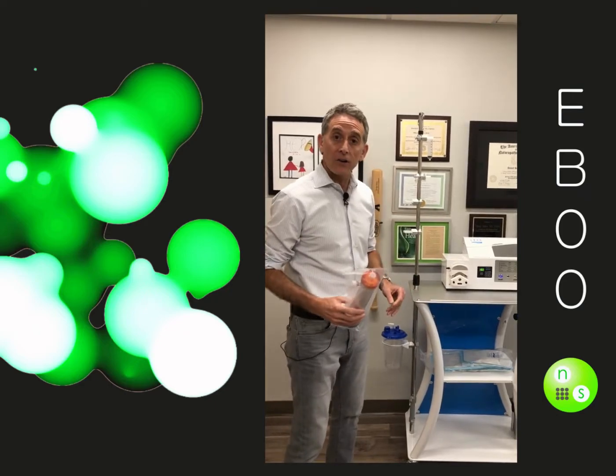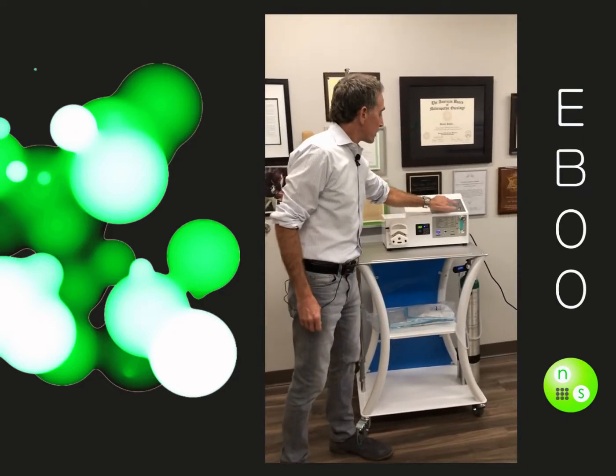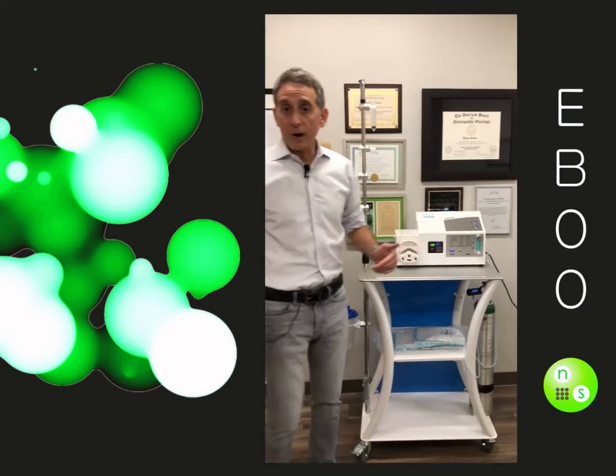We're giving you about 150,000 micrograms of ozone, which is a huge amount — highly efficient. And then this beautiful machine adds full-spectrum LED and full-spectrum UV.